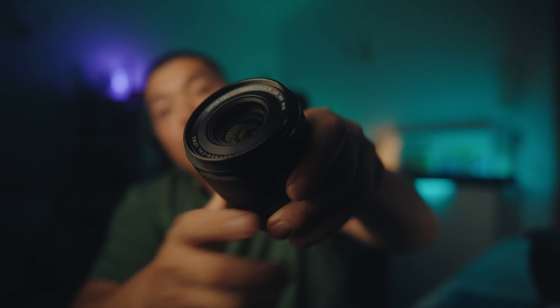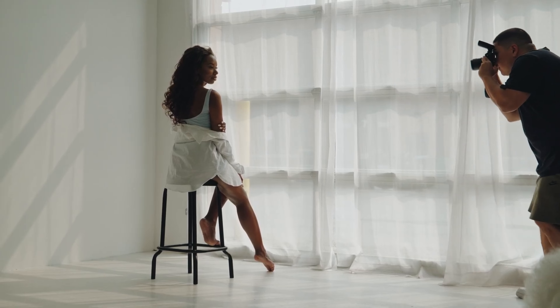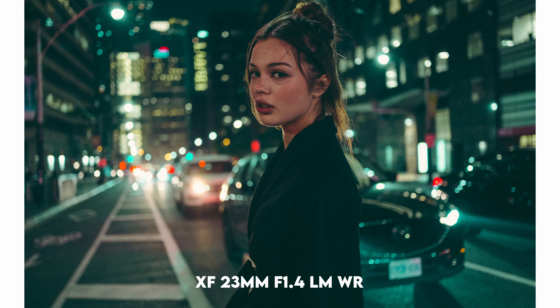That is the XF 23mm f1.4 WR-LM. I just bought it — right here, this is the lens I'm talking about. The 23mm f1.4 is a 35mm full-frame equivalent, and it offers some very compelling reasons to be a portrait photography lens.